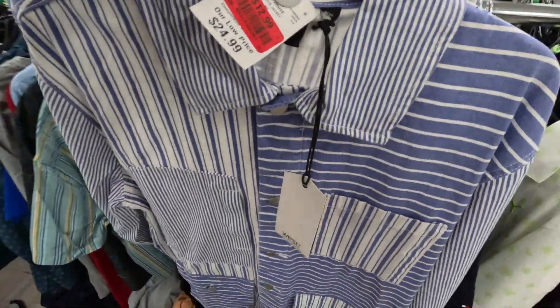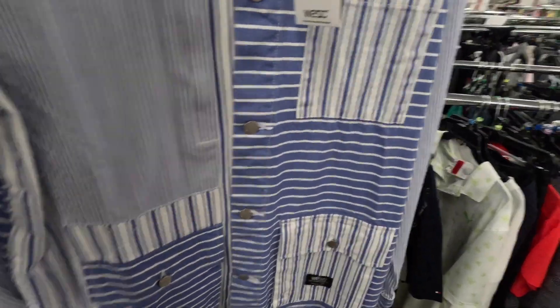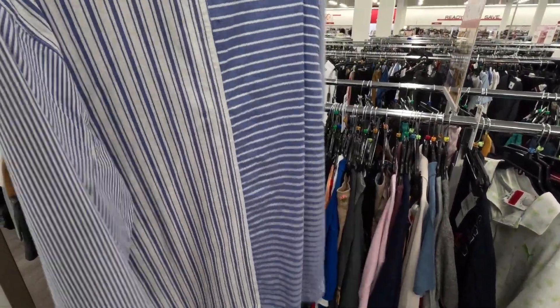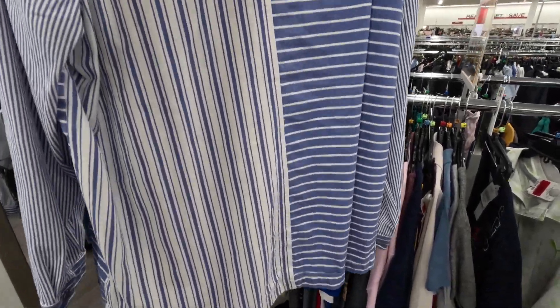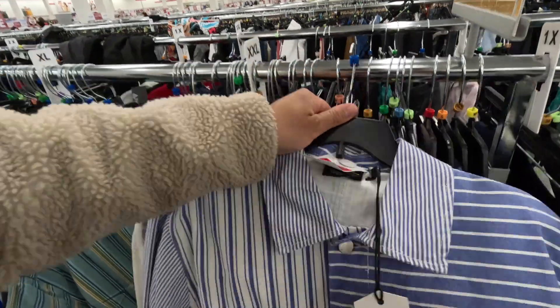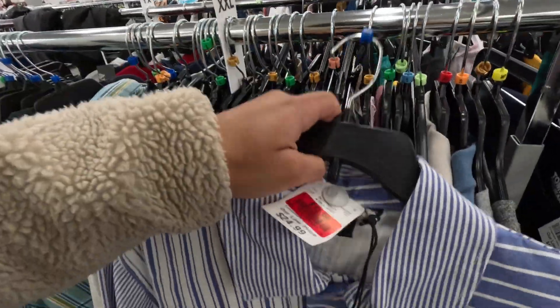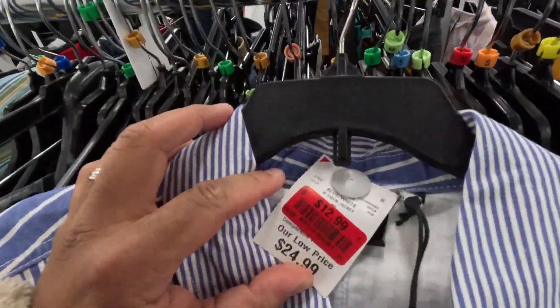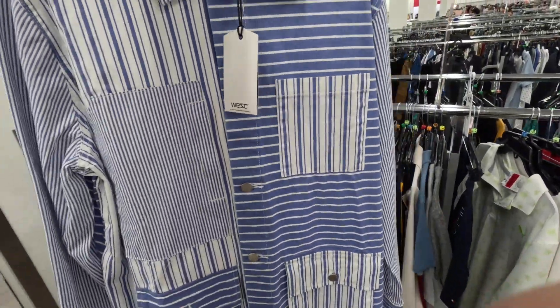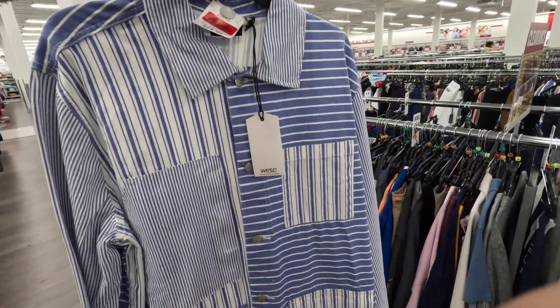I haven't seen We Are the Superlative Community — WESC — in quite some time, but this chore jacket is pretty solid. It feels really good, the quality feels really good. There's no original price tag but it's marked down to $12.99. This is pretty tough.